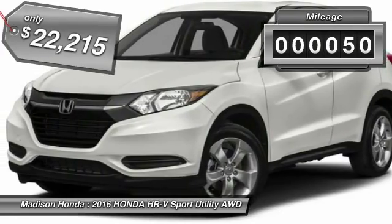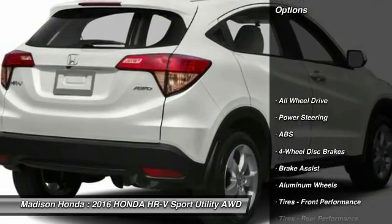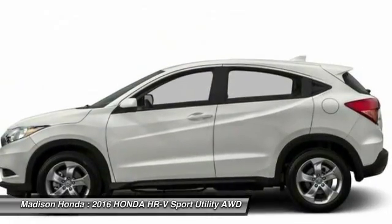This vehicle has less than 100 miles. Here are some of this vehicle's great options: all-wheel drive, traction control, steering wheel audio controls, anti-lock braking system, and stability control.